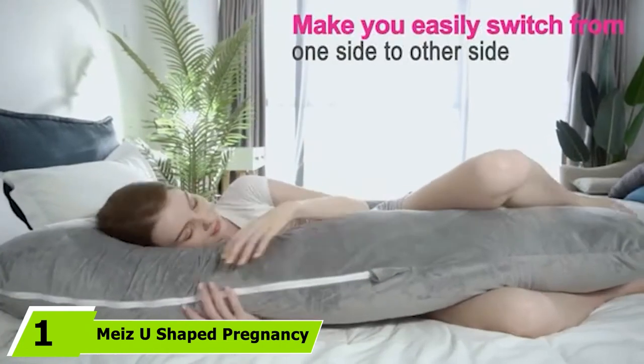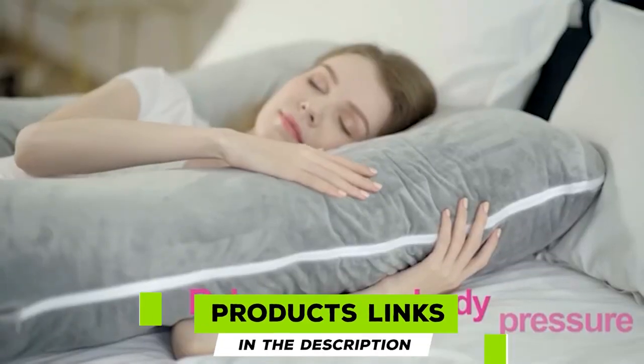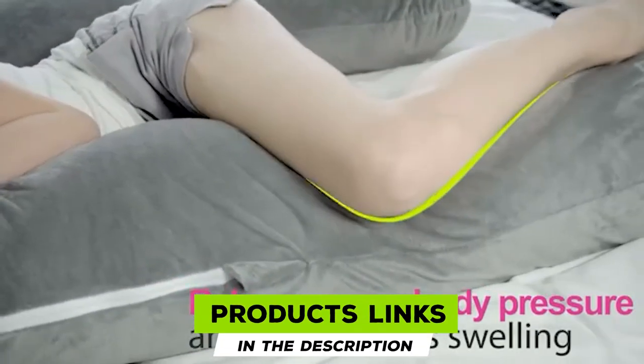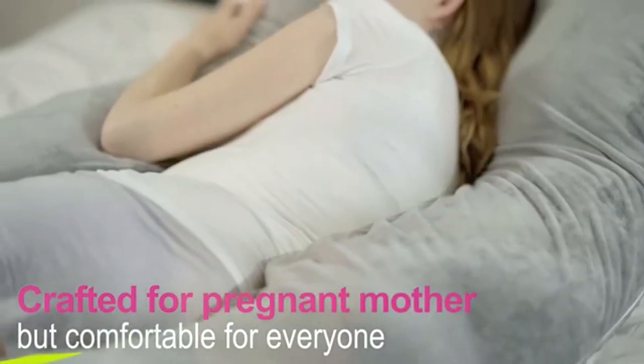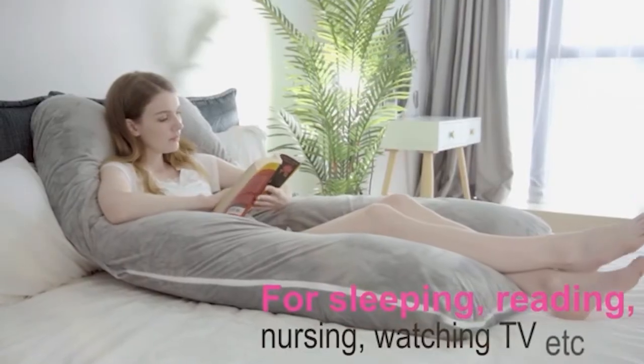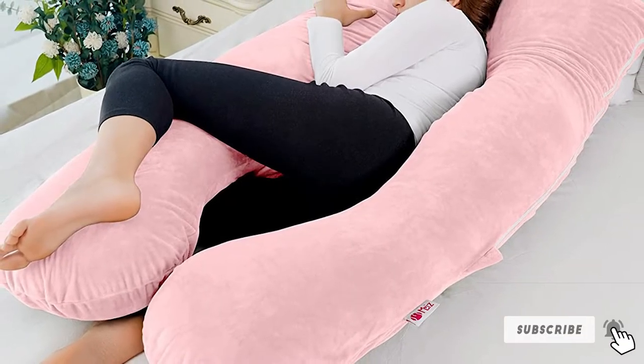At the first position of our list, we have Mee's U-shaped pregnancy body pillow. Many times you may face hassles with the cover used on the pillow. To remove this discomfort, Mee's presented this U-shaped pregnancy pillow with a removable cover. You will certainly admire the velvet and gray color design. This pregnancy body pillow is considered a lifesaver for back sleepers, side sleepers, and stomach sleepers.